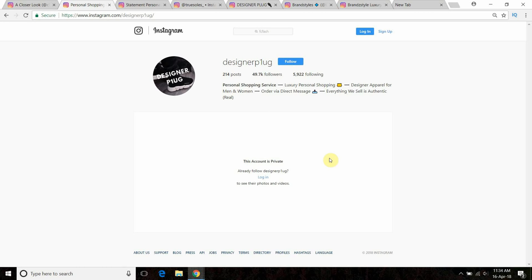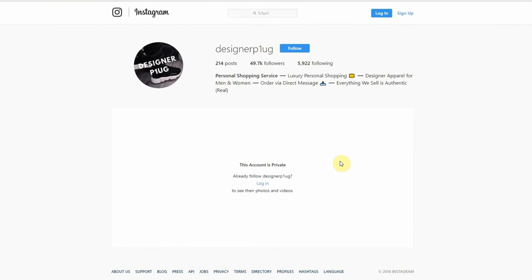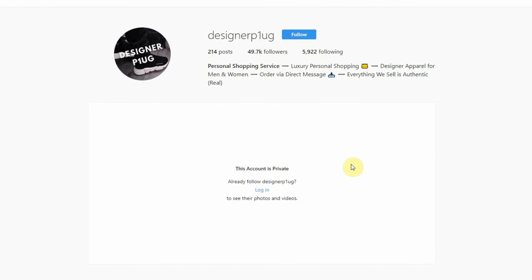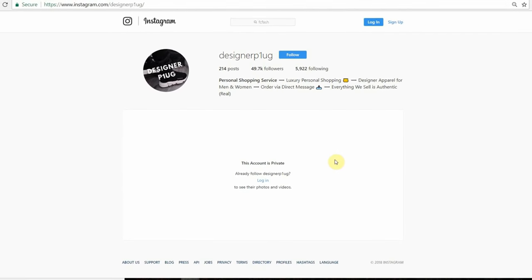There are real personal sellers that may have their accounts private — maybe they're about to launch a website or that's just how they operate. But in the grand scheme of things, most genuine pages I know of are open. So if a page is private, just be very wary of that.